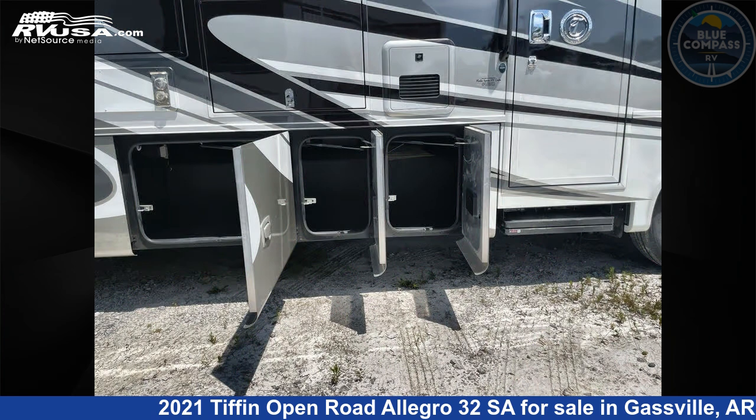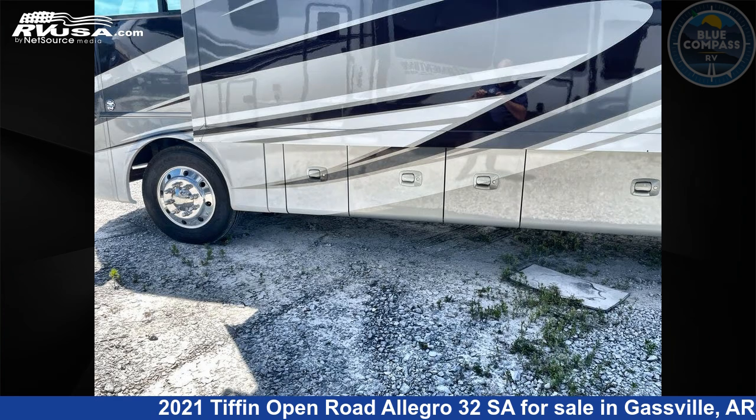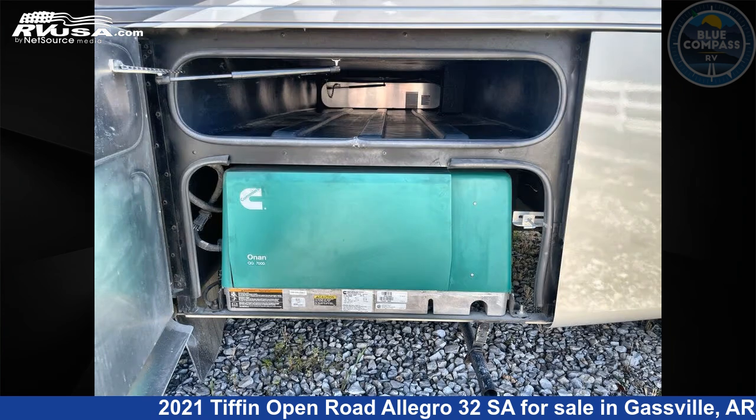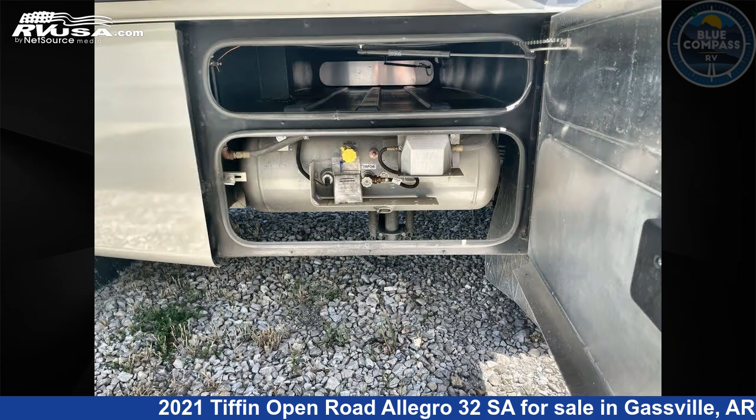The floor plan layout of this Class A features bunk over cab, outdoor entertainment, and rear bedroom. This 2021 Tiffin Open Road Allegro 32 SAW is built on a Ford 22K chassis.